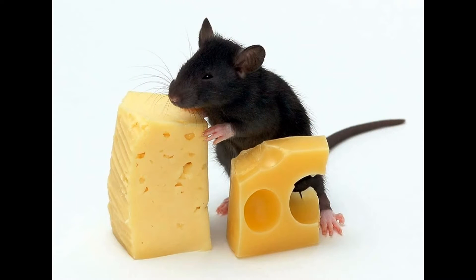Rumors continue to run rampant about this age-old question. Some say manufacturers allow mice to nibble on Swiss before packaging the cheese. Others insist crafty deli owners cut the holes by hand with their carving knives. However, both of these conspiracy theories have more holes than, well, Swiss cheese.